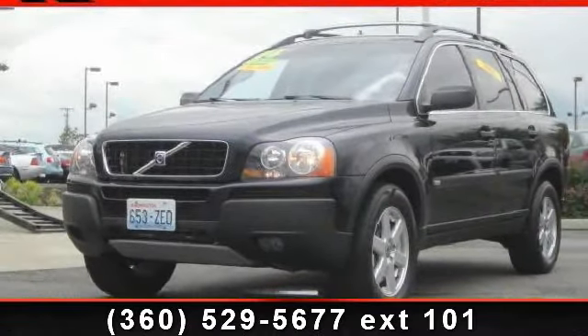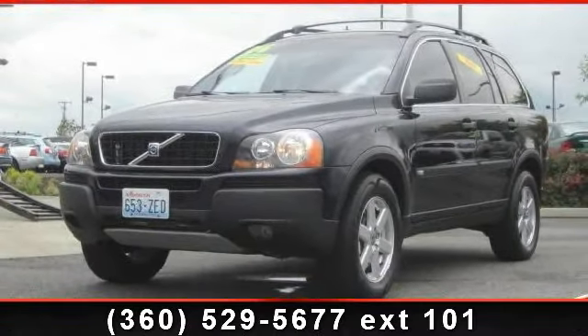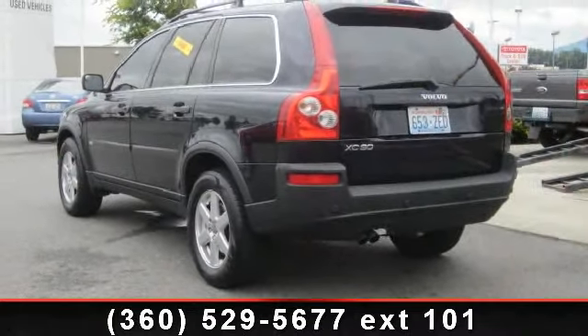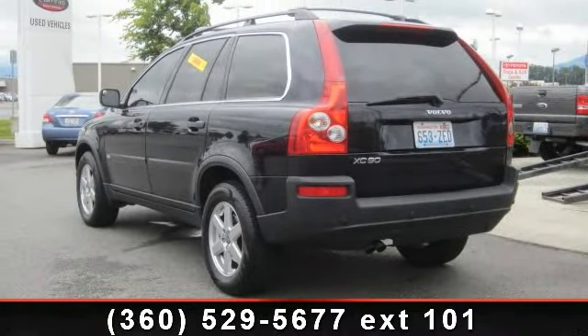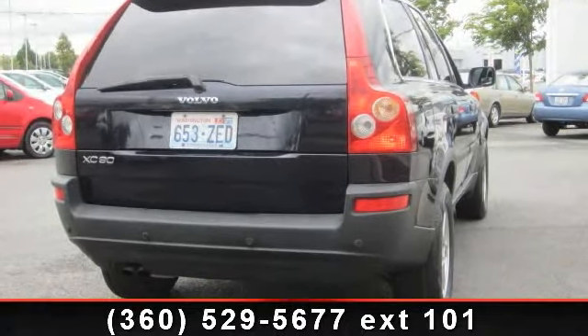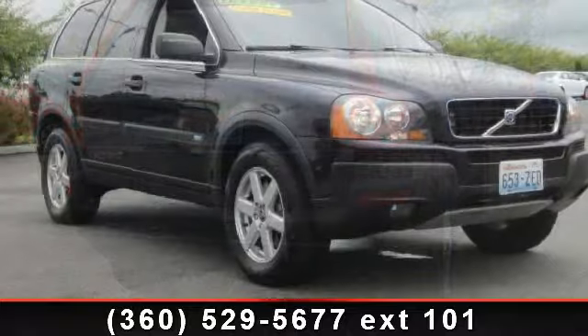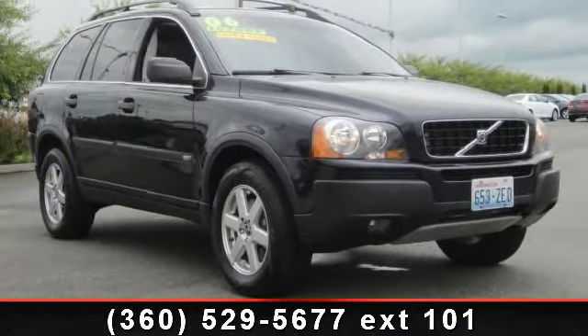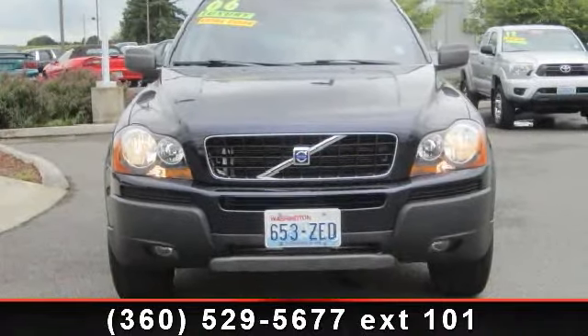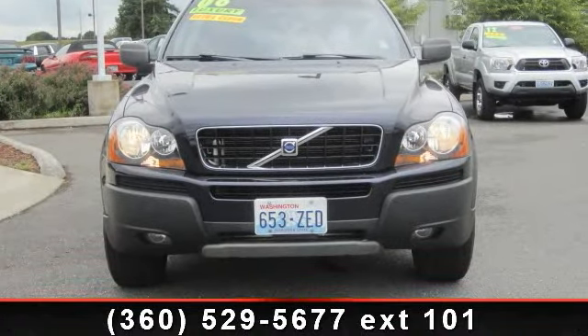Check out this 2006 Volvo XC90 2.5T. Don't miss this great deal on a luxury vehicle. This vehicle's top features include tilt steering wheel, passenger door bin, front fog lights, occupant sensing airbag, traction control, four-wheel independent suspension, and rear window wiper. A test drive is waiting for you — call now to schedule an appointment at our dealership.